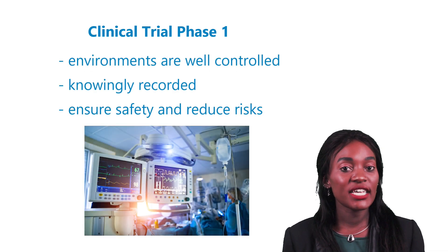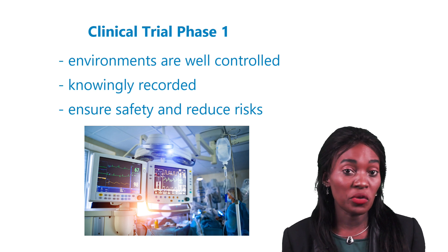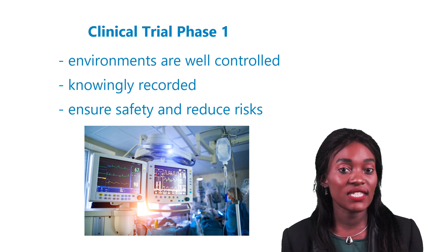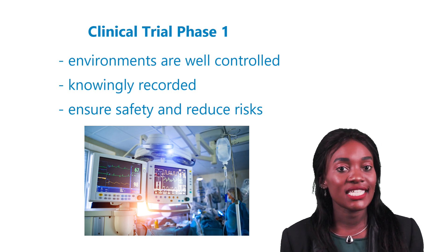The first-in-men phase one environments are well controlled. Sometimes the participants are knowingly recorded to ensure safety and reduce any potential risks to the patient or to data integrity.